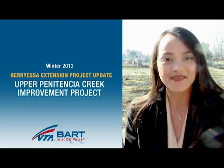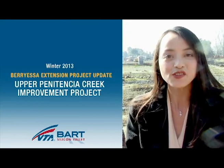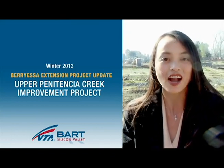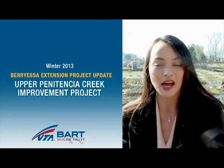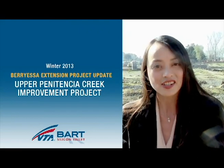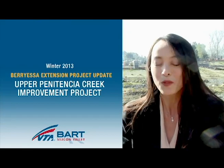Hi, I'm Lynn Hong with VTA BART Silicon Valley, and we're here at the site of the future Berryessa BART station to provide you an update on our construction project. Specifically, we're here to look at the Upper Penitentia Creek biological restoration improvement. With me is Rachel Kish, who is our project environmental engineer, and she's going to explain to us the unique ways that we've rerouted the stream and improved it.